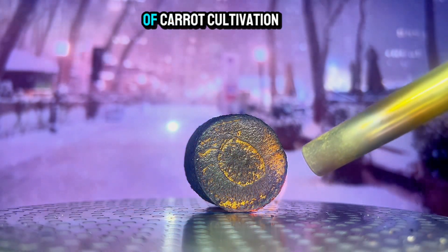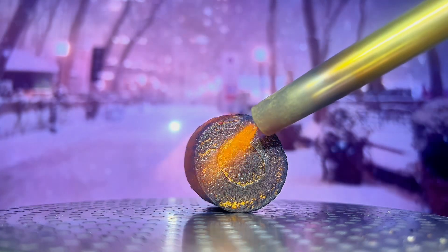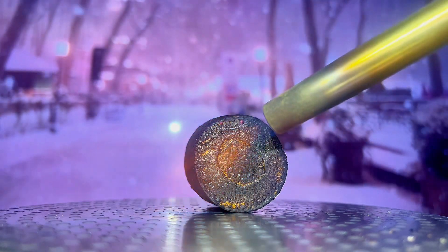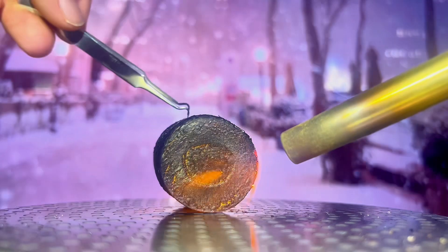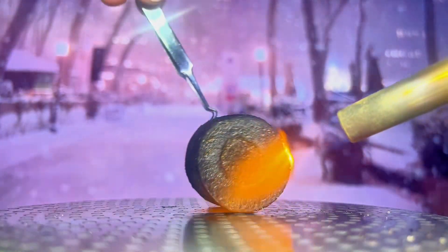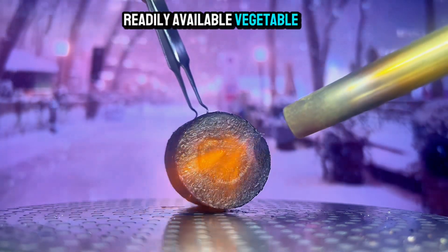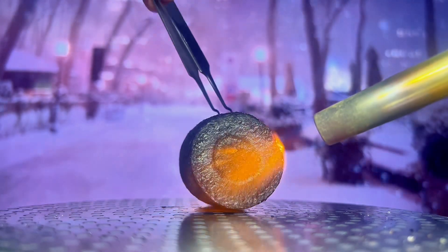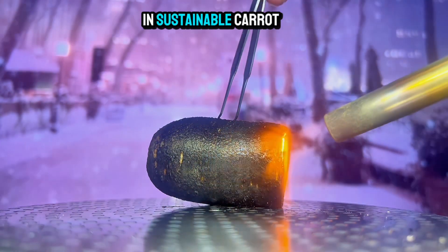A look at the environmental impact of carrot cultivation. While carrots are a healthy and readily available vegetable, it's important to consider the environmental impact of their cultivation. Let's discuss the challenges and opportunities in sustainable carrot farming.